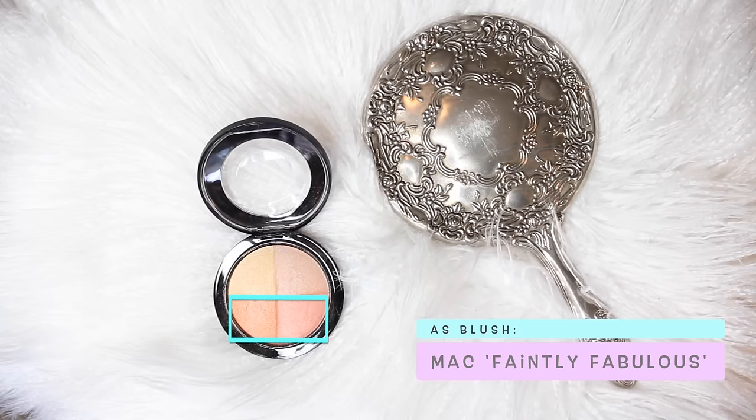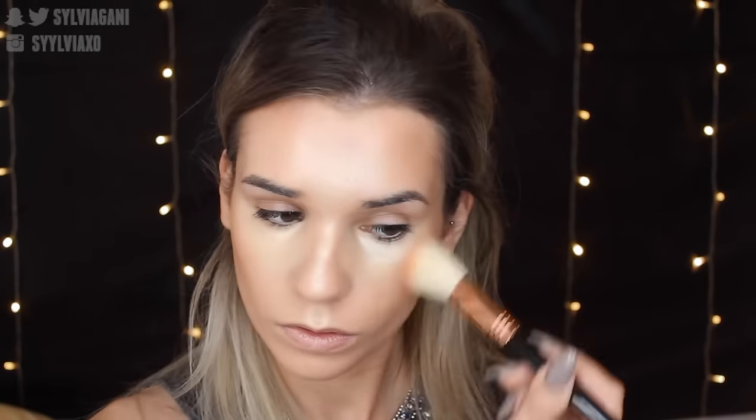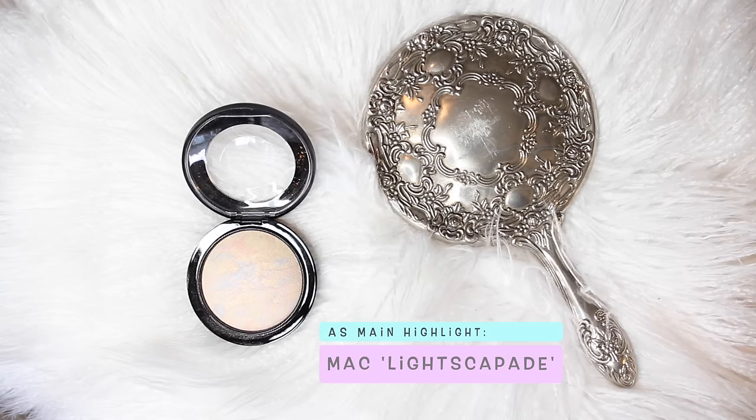To clean it up a bit, I switched back to my 133 brush with no extra product, going right underneath the hollows of the cheeks. For blush, I'm using the two darkest shades in MAC's Faintly Fabulous Skin Finish, and I'm using my new Sigma F40 brush — a large angled contour brush. It's really like a dupe for MAC's 168 brush. The only difference is that it's synthetic, but it works amazingly — I honestly kind of like it better.